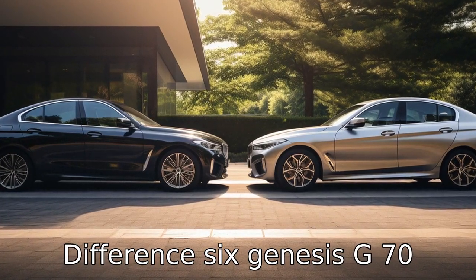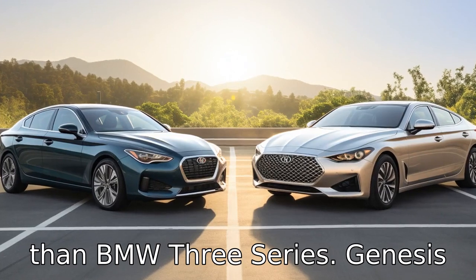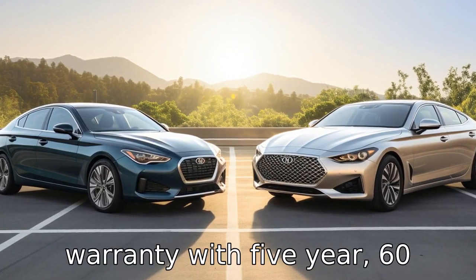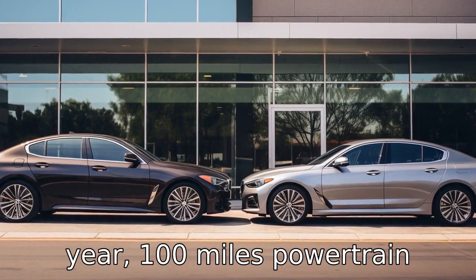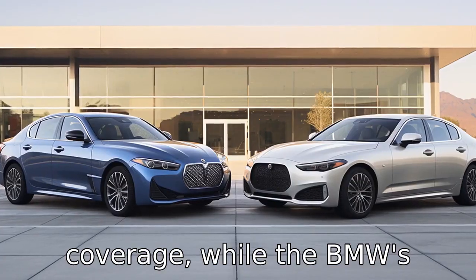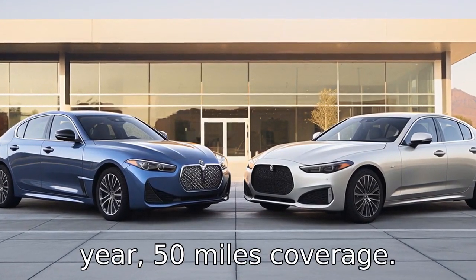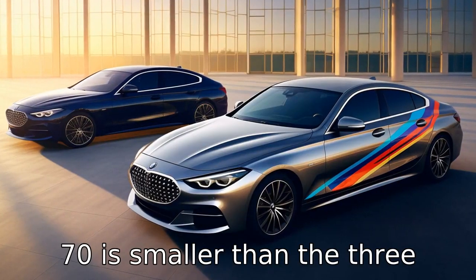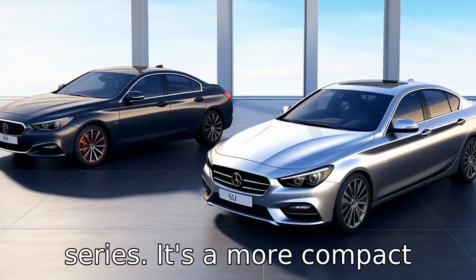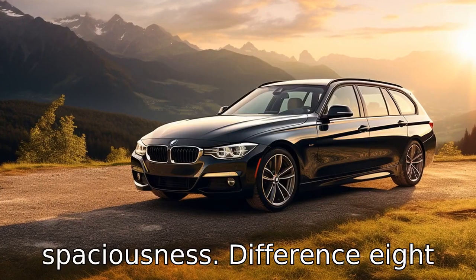Difference 6: The Genesis G70 comes with a better warranty than the BMW 3 Series. Genesis offers an industry-leading warranty with 5-year/60,000-mile basic coverage and 10-year/100,000-mile powertrain coverage, while BMW's warranty is a standard 4-year/50,000-mile coverage. Difference 7: The Genesis G70 is smaller than the 3 Series — a more compact vehicle which may appeal to those who prioritize agility and easy parking over size and spaciousness.